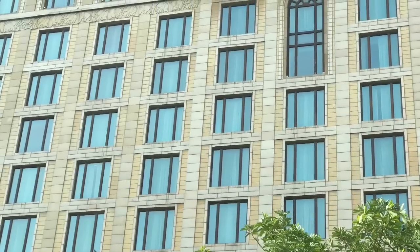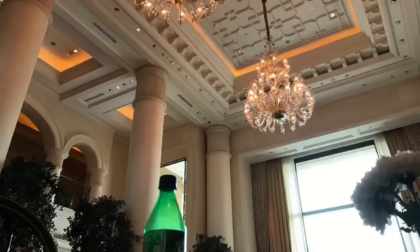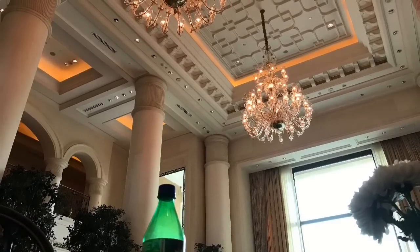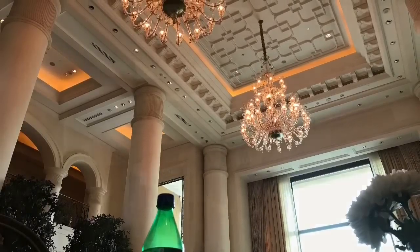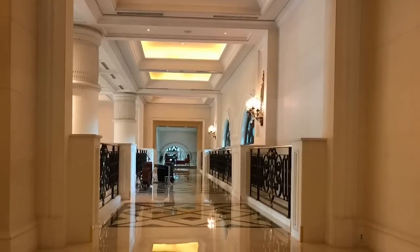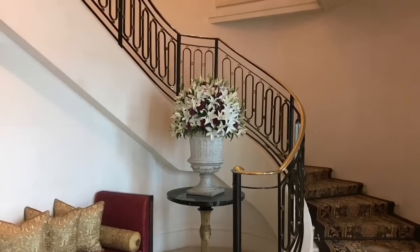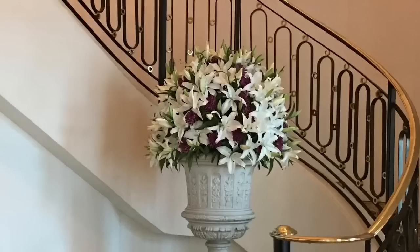Let's take a look at this luxury hotel called Leela Palace in New Delhi. It's a really beautiful hotel, filled with beautiful floral arrangements.